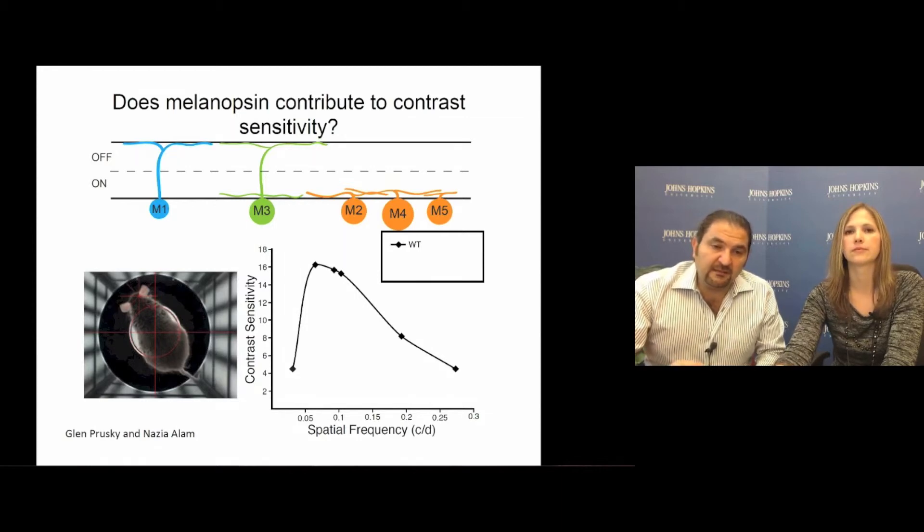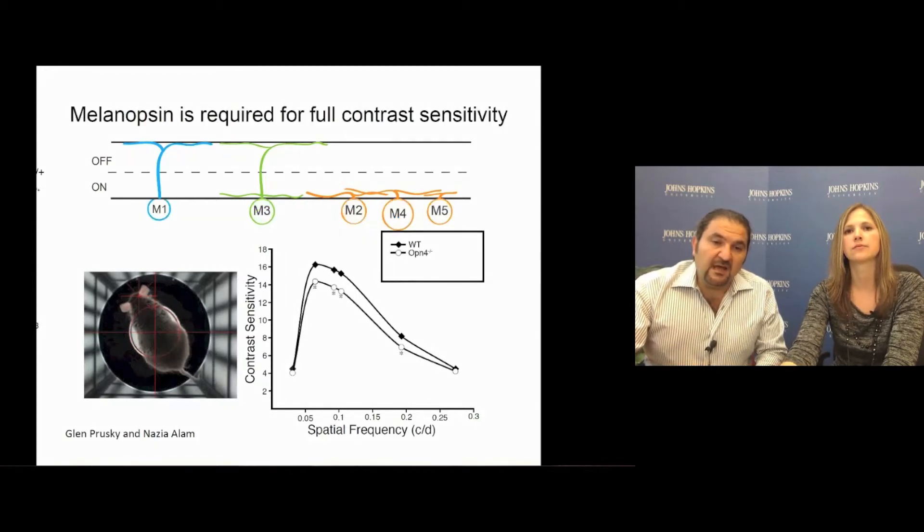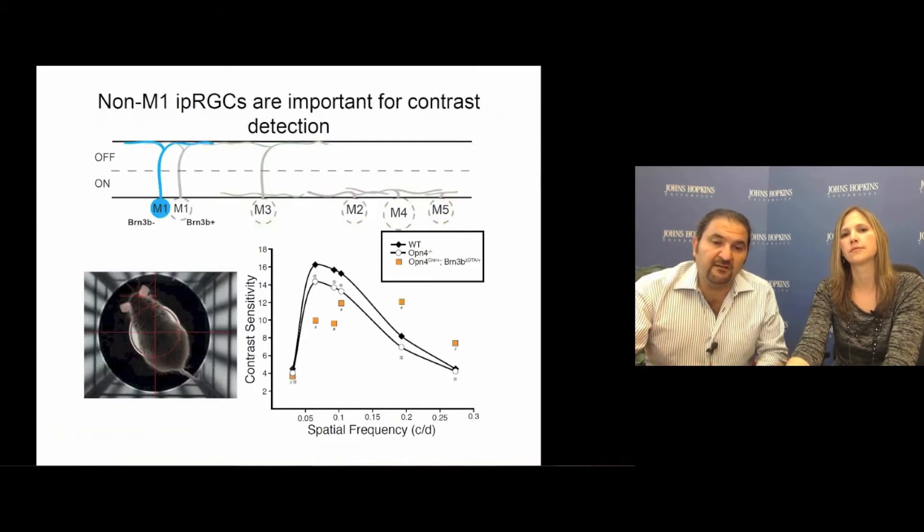What was really remarkable is that melanopsin knockout animals have reduced contrast sensitivity — a finding communicated to us three years before we discovered that SMI32 labels these genetically labeled ipRGCs. Tiffany then studied the function of non-M1 ipRGCs using a mouse that eliminates all non-M1 ipRGCs, and found that contrast sensitivity is reduced even further than in the melanopsin knockout animals.